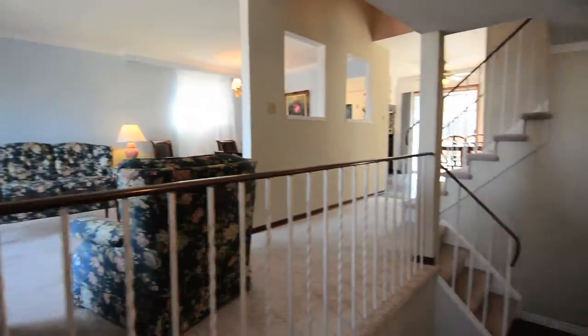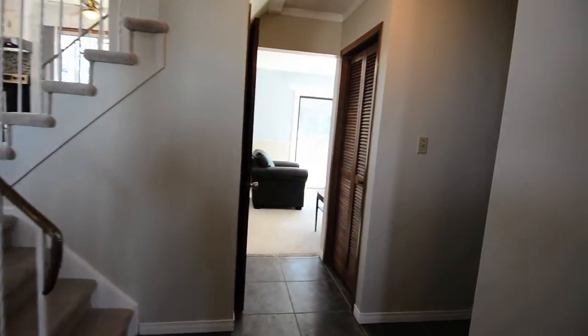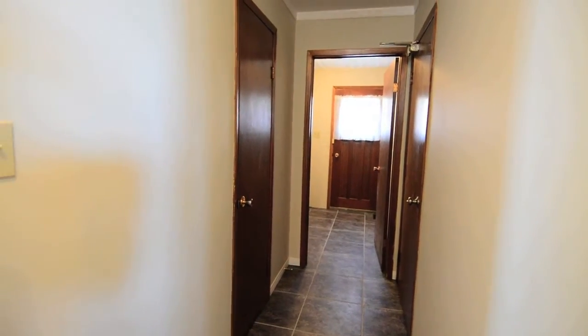An extremely spacious and open front foyer leads to the main living areas of this home, a coat closet, a powder room and access to the two-car garage. Another closet in the side entrance room has a partial rough-in for a main floor laundry.